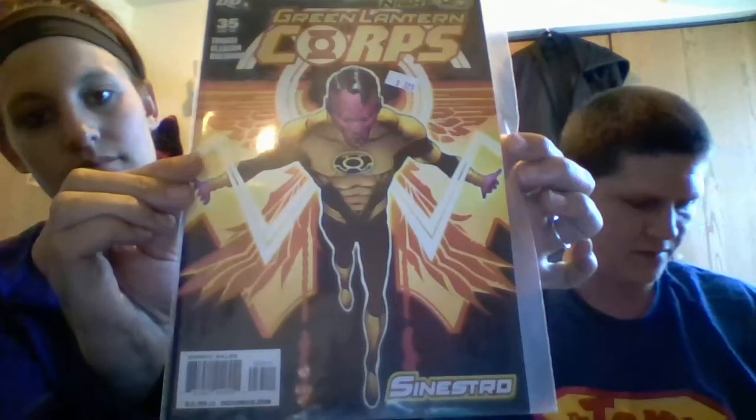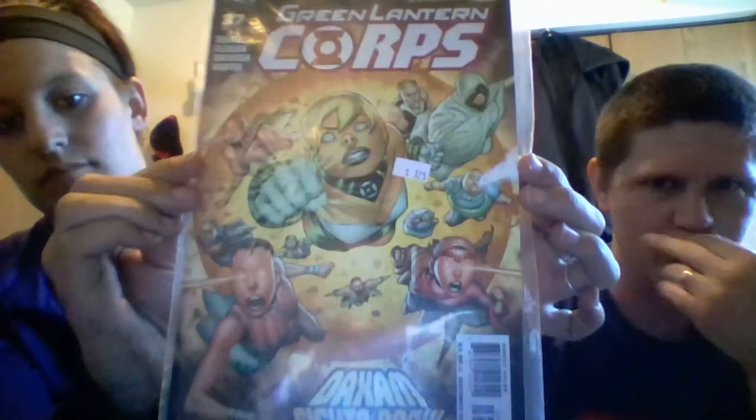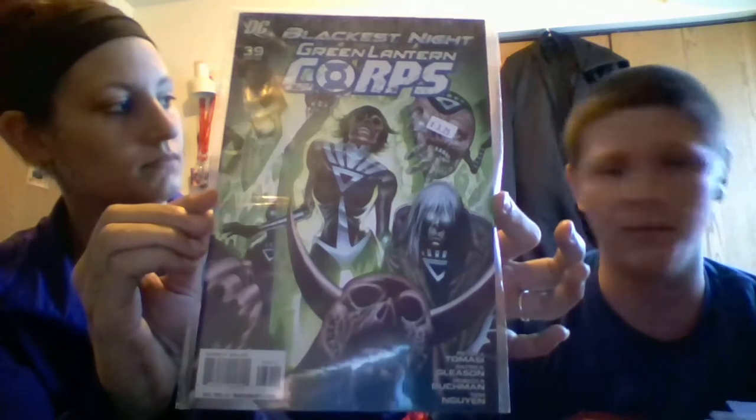Number 35 has Sinestro and the Yellow Lanterns on the front. Number 37 of the prelude to Blackest Night has the Red Lantern logo written in red — this is the beginning of Blackest Night. For those not familiar, the Black Lantern's power ring is the power of death — he can resurrect people and turn them into zombies. So I guess I do like some things with zombies in them.